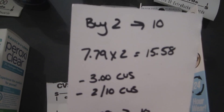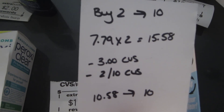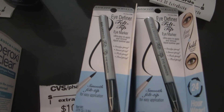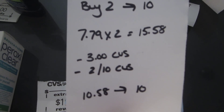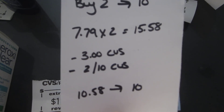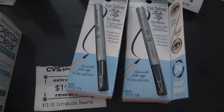The Physicians Formula deal is when you purchase two items over $7 each, you get a $10 ExtraBuck back. The Eye Definer Felt Tip Eye Marker is $7.79, so I purchased two for $15.58. I had a $3 CVS Physicians Formula coupon and a $2 off $10 makeup CVS coupon, so I paid $10.58 and got back the $10.